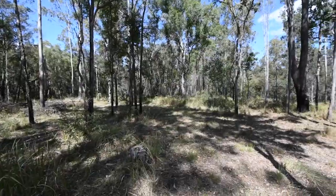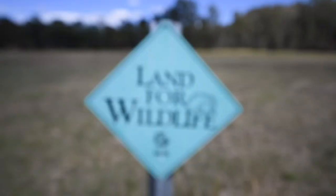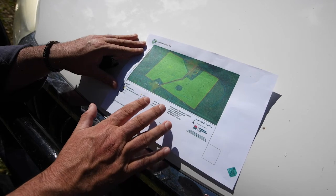The property itself is in the final stages of getting approval as a conservation site. Here's the map of that conservation agreement that's just about to be ratified.